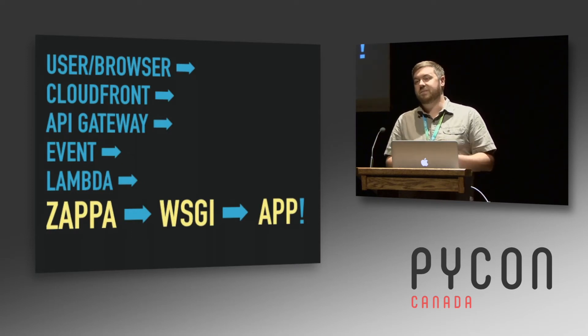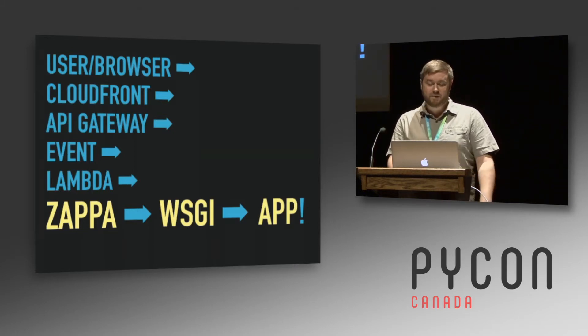The user or browser makes a request to your domain name or host name. It goes off to CloudFront transparently to the user, then through API Gateway, which turns it into an event. Lambda consumes the event. The interesting part is where Zappa receives the event and turns it into WSGI — which your app probably already knows how to speak if you have a Flask or Django app or other WSGI stack apps.